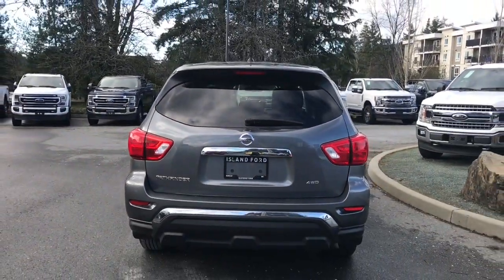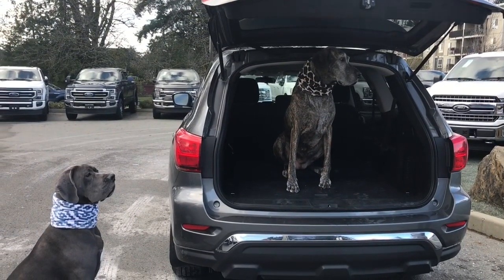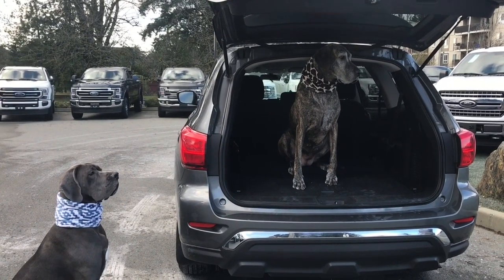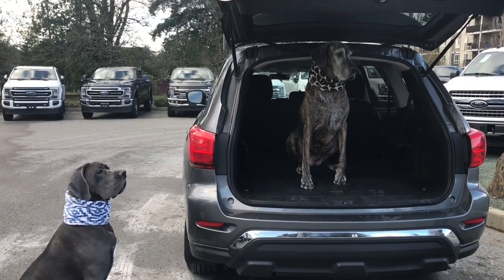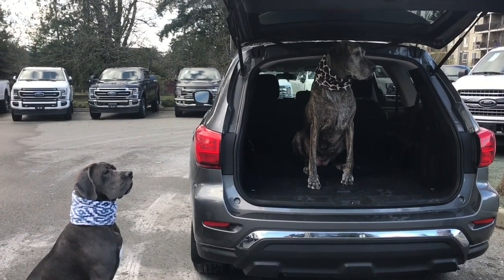You can then lock everything up and walk away, or jump in and head out on your latest adventure. We're at Island Ford Superstore, and we have Cleo and Kia with us today, just to remind you that Island Ford is pet friendly. Come in and check out the big screen TV and treats, as well as coffee for our two-legged friends. Please do not leave your animal in the vehicle — they're more than welcome at our dealership.